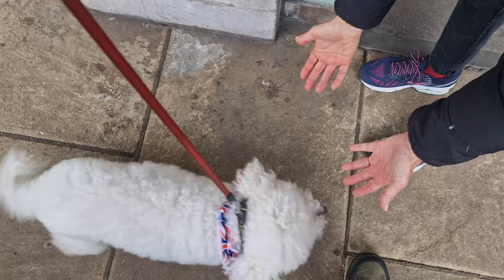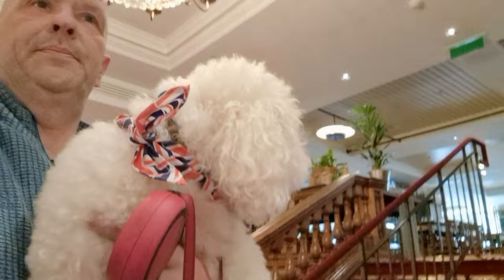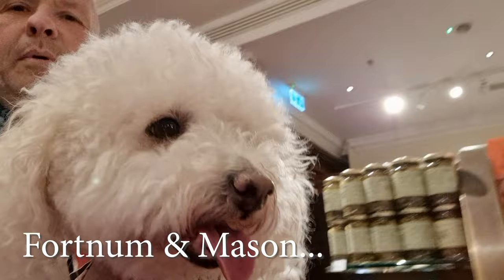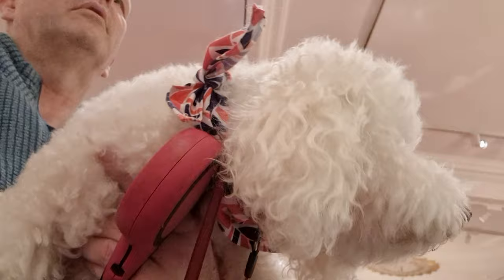The great thing about having a little white fluffy dog and coming up to London is that people stop and want to give him a fuss, and he is more than delighted to reciprocate with lots of licks back. Here we're on Piccadilly, and the reason we're on Piccadilly is we're going into Fortnum and Mason. You're allowed dogs in Fortnum and Mason, but they've got to be carried. So Dougal is eyeing up all the food in the food hall.